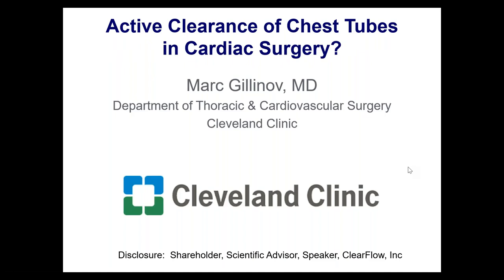Thank you everybody for joining us today. My name is James Herlovsky, I'm the Senior Clinical Education Manager for ClearFlow. On behalf of the entire ClearFlow team, I want to thank you all for joining us.